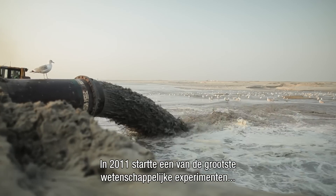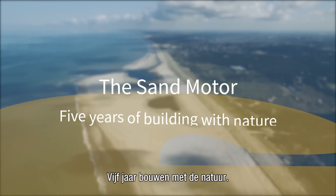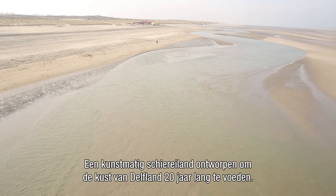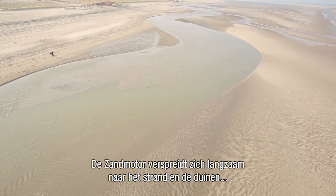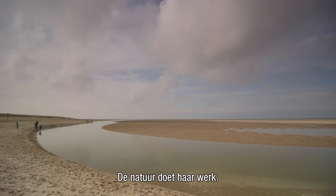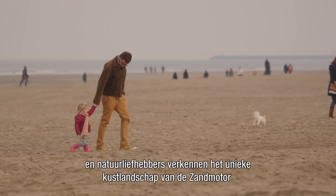In 2011, one of the largest scientific experiments in coastal protection took shape in the Netherlands: the sand motor. An artificial peninsula designed to nourish the Delftland coast for the coming 20 years, it slowly spreads sand towards the beaches and dunes under the influence of waves, tides, and wind. Here nature does its job, as different plants, birds, and other animals emerge while nature lovers explore this fascinating and unique coastal landscape.